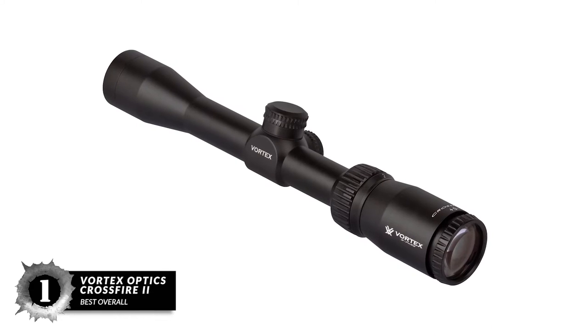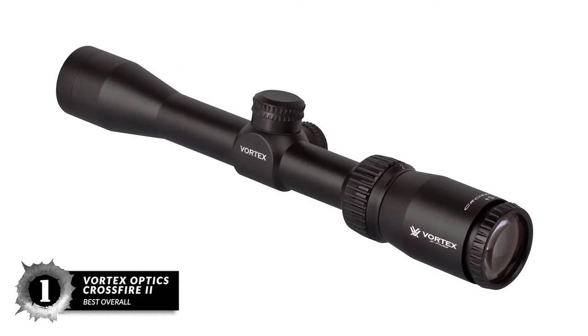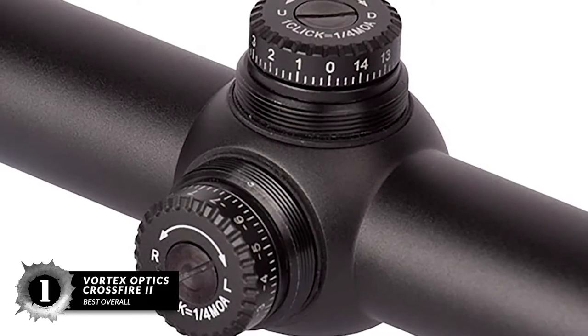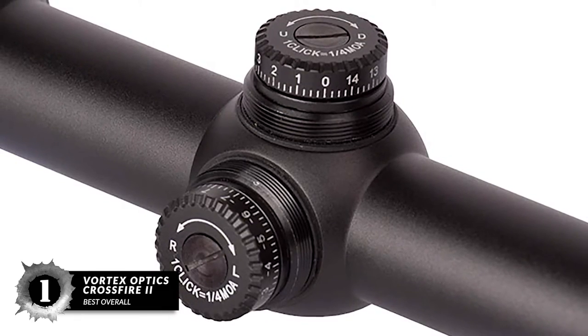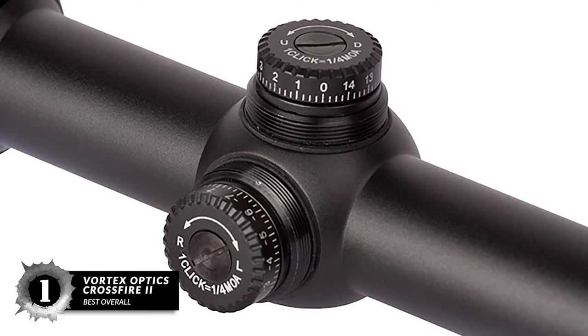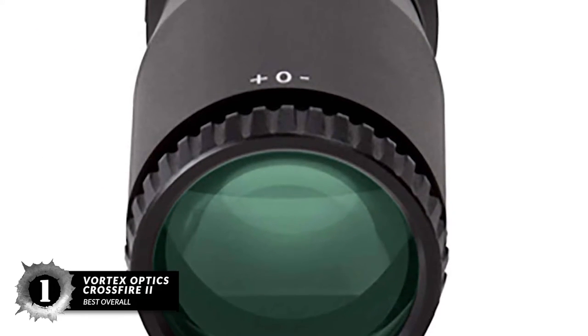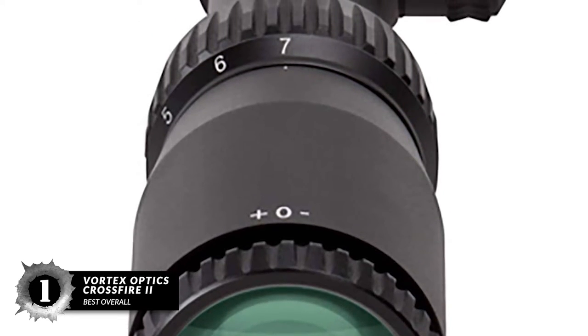Finally, we have Best Overall: the Vortex Optics Crossfire 2. This scope has a variable magnification of 2x to 7x, which lets you take short as well as long-range shots. This scope has a 1-inch aluminum main tube, which already speaks of its durability and ruggedness. This scope is O-ring sealed and nitrogen purged to prevent any dust, debris, water, or fog from building up on the lenses.